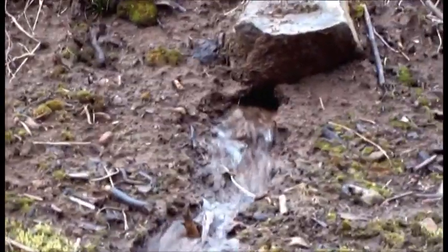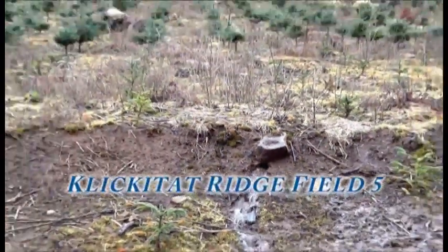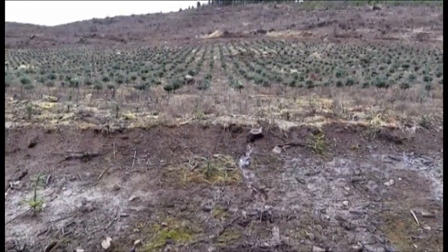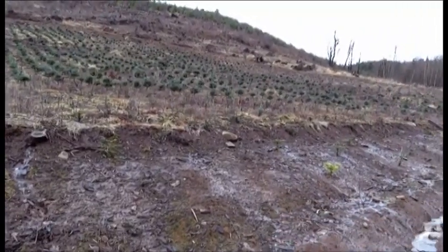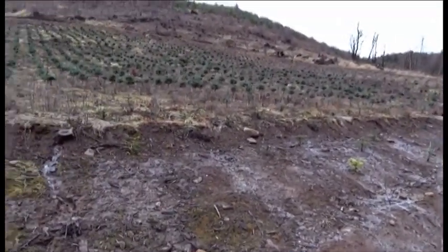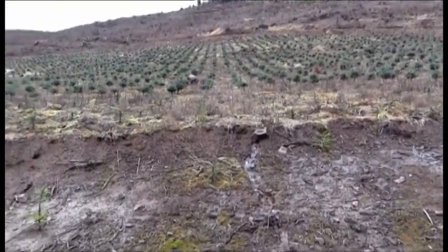Here we are at Bear Canyon Tree Farm, Quickitat Field, just below a field of two-year-old noble fir. We've had a little issue here in this field because of the excessive rain over the last week or so. You can see that water is coming right out of the ground through holes in this hillside, right out from underneath the Christmas trees, where it is then being captured by the ditch and carried off.